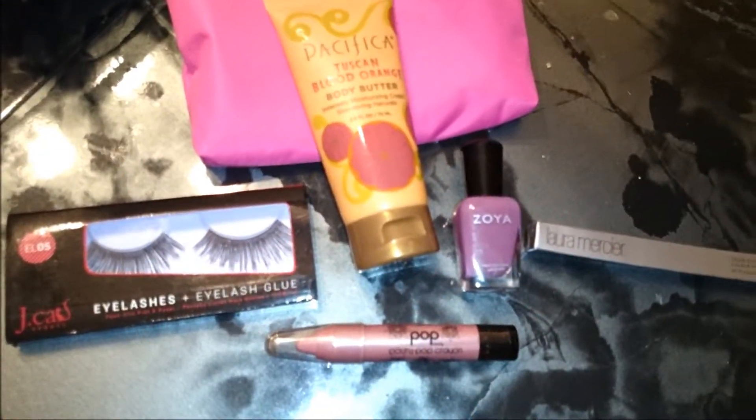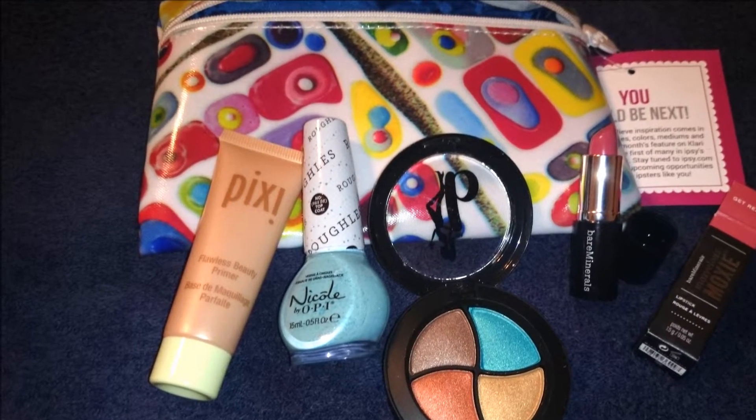I have been bitten by the ipsy bug. Long story short, I jumped on the bandwagon and so far I'm very pleased. I just wanted to share my experience with you as quickly as possible and give you a little bit of visual as to what I have received, just in case you're interested.